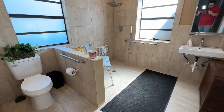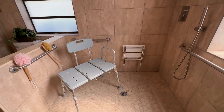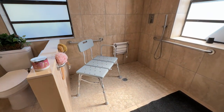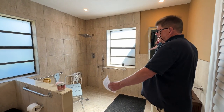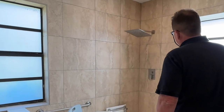The bathroom features ADA compliant fixtures and accessories to make it safer and easier for Patty to navigate. There are grab bars, a roll-in shower with no curb, and a large area so she can spin around in. It also has a handheld on the shower.